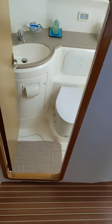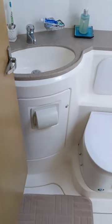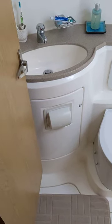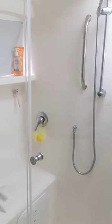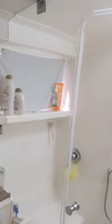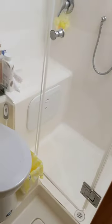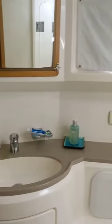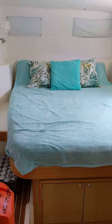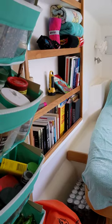The port side is the guest side. There's a nice-sized head with a dry, large shower with a bench and good ventilation. Heading to the aft port section of the boat, this is the main guest cabin.